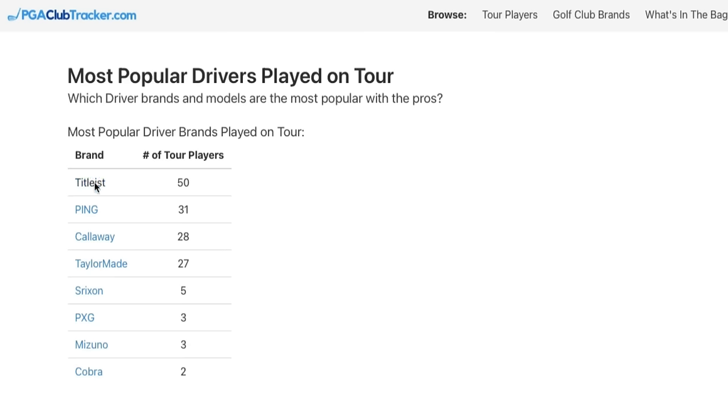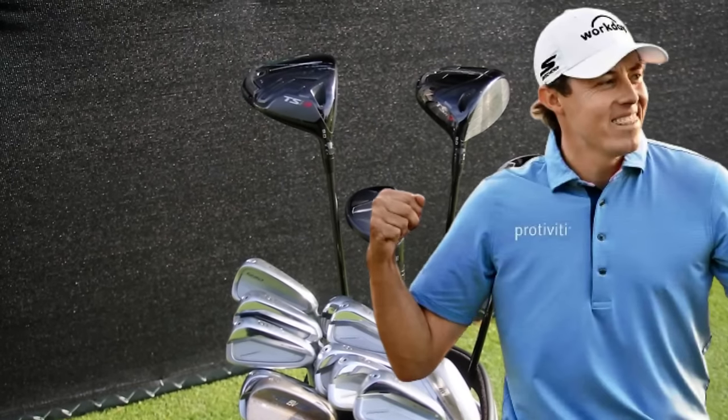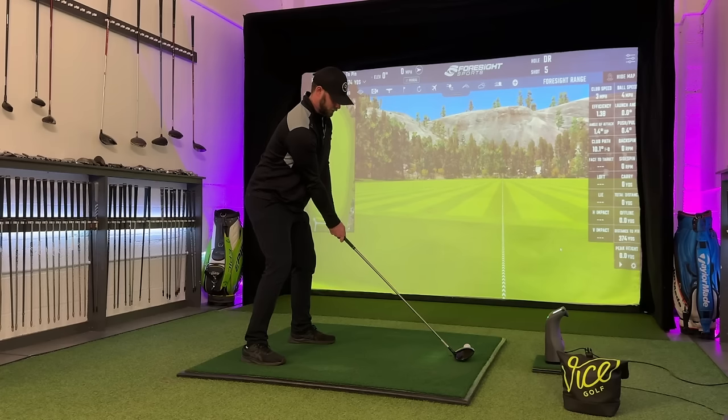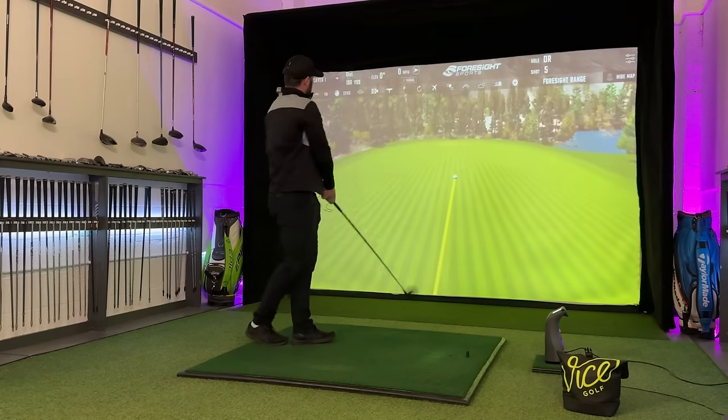But from first glance, look how many players have Titleist and Ping drivers in the bag compared to Callaway and TaylorMade. Of course, this is down to money and contracts, and Titleist especially are very good at getting to the grassroots when some of these pros are growing, so they will have a massive stable of players using their equipment. However, there are players that aren't contracted with Titleist and Ping that are choosing to use their equipment when money's not involved. So why is that?